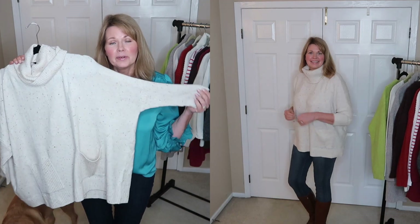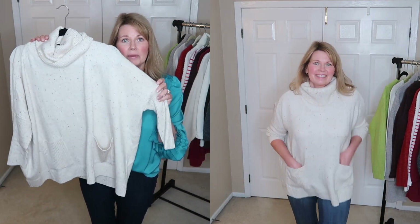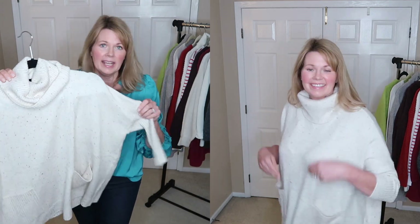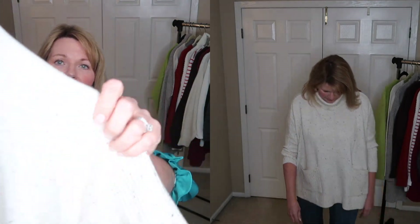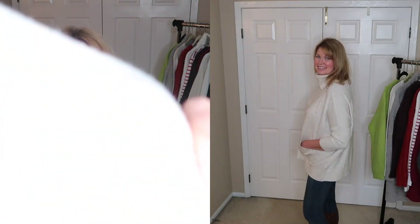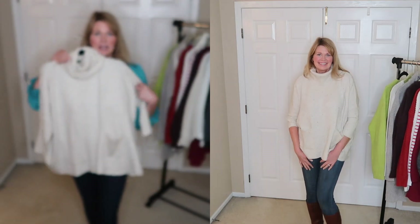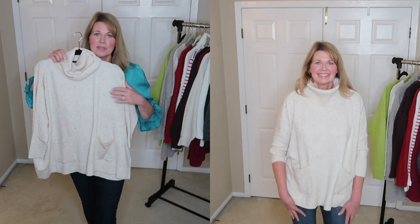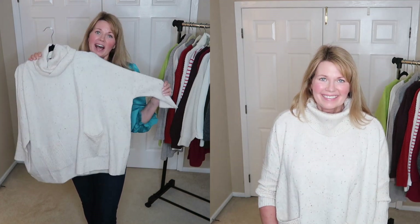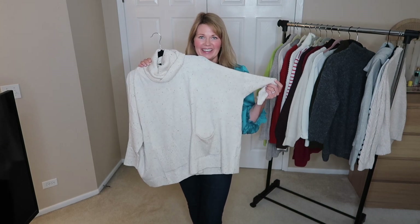Those of you who are regular watchers of my channel probably recognize this from a recent Loft haul I did. This is a poncho sweater that really surprised me how much I liked it — it has that really cute confetti fleck throughout it. I think it's a really cute look with skinny jeans and high boots. Obviously I just purchased this one, so I am definitely going to be keeping this.